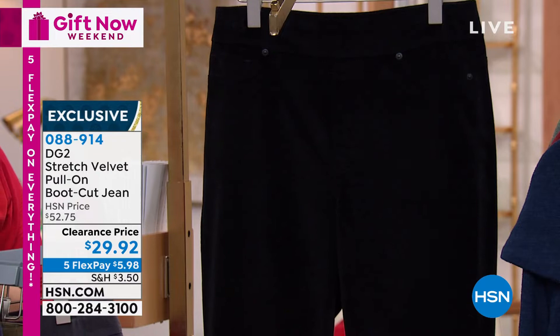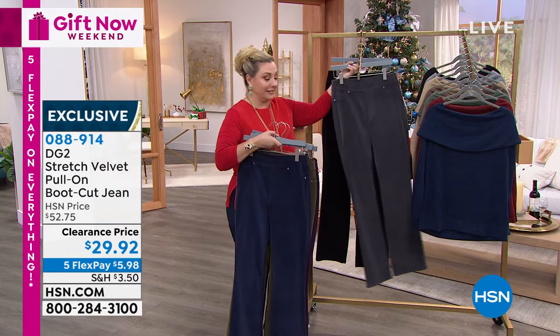Item number 088-914. The gunmetal, the black, and the navy — we've got pretty much all the sizes. The other ones are starting to be limited.